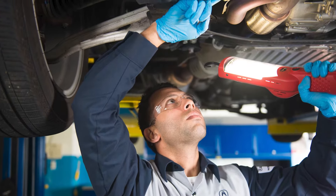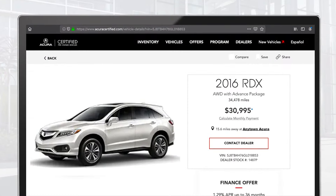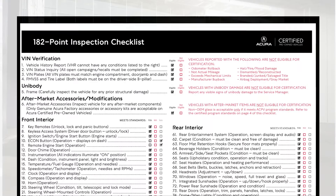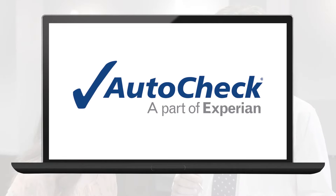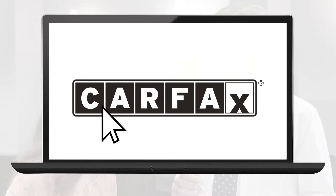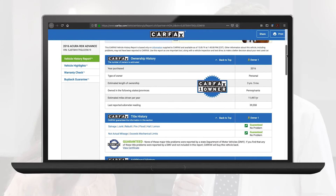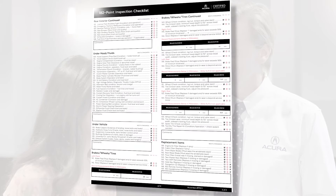Each vehicle passes our rigorous background check and 182-point inspection. We are also proud to be the only CPO program to make every vehicle inspection checklist and complimentary vehicle history report available online. That way, you know every detail about your next car even before you visit the dealer.